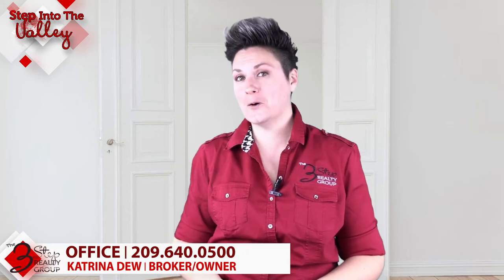If you're on the market to look for an investment property and you'd like to get a list of the best investment opportunities in your area, give us a call here at the 3-Step Realty Group. We're happy to help you find your investment home.